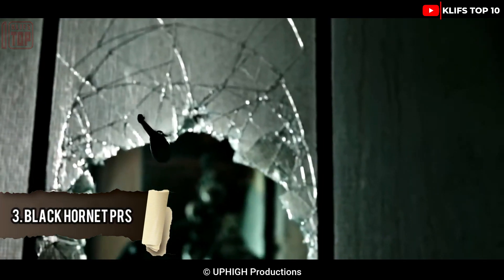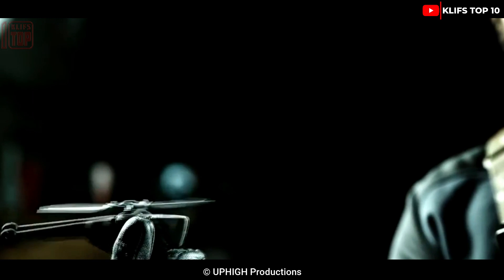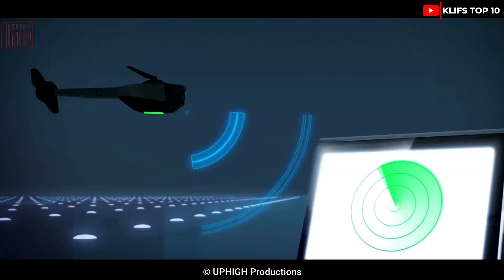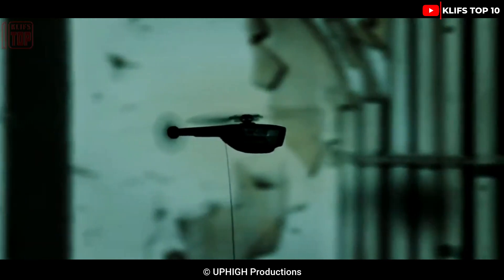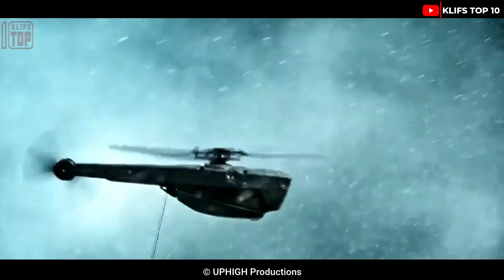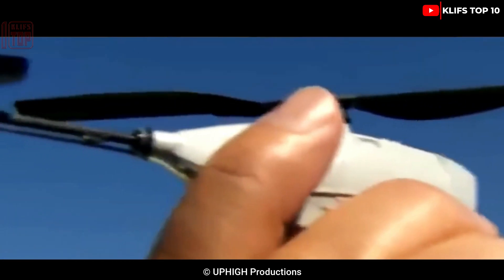Number 3: Black Hornet PRS. It is a tiny, stealthy drone made for carrying out covert operations with full safety. Soldiers may quickly and covertly gather situational knowledge with the help of this airborne personal reconnaissance equipment for infantry. It has the capacity to detect without being seen while flying. It measures 16 centimeters and weighs 33 grams. It travels at a speed of 21 kilometers per hour, has a battery life of up to 25 minutes, a transmission range of up to 2 kilometers, and can endure wind speeds of up to 37 kilometers per hour.